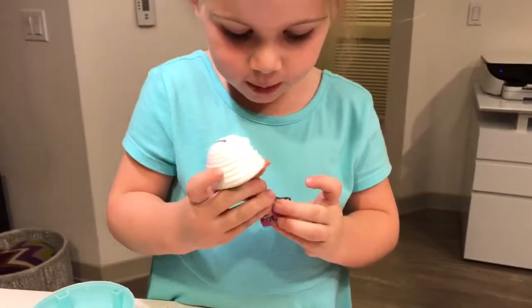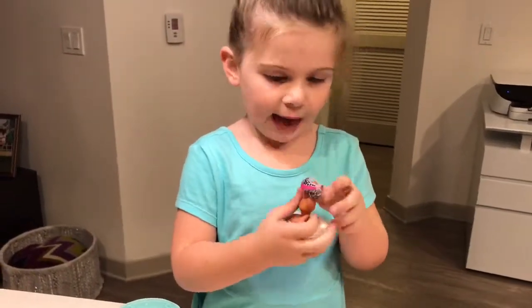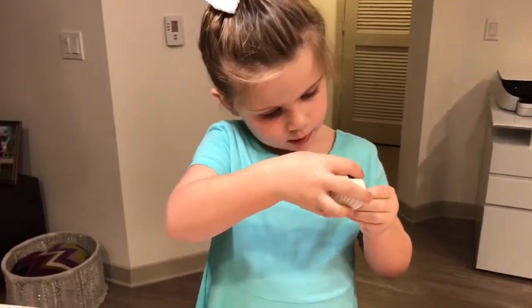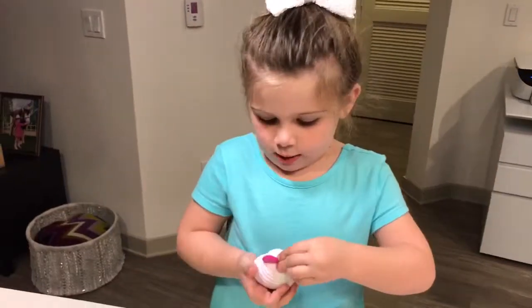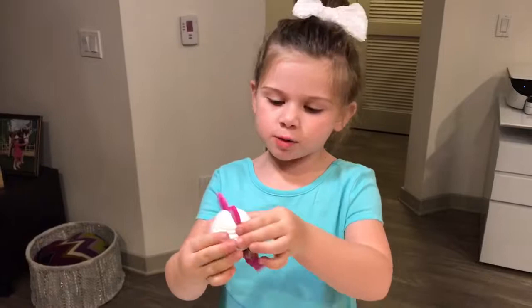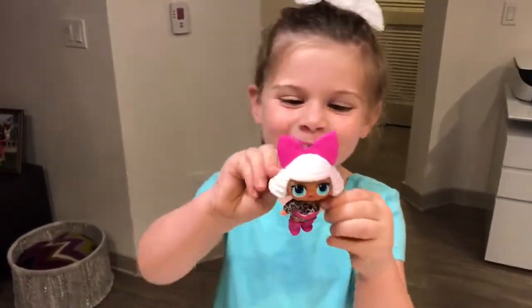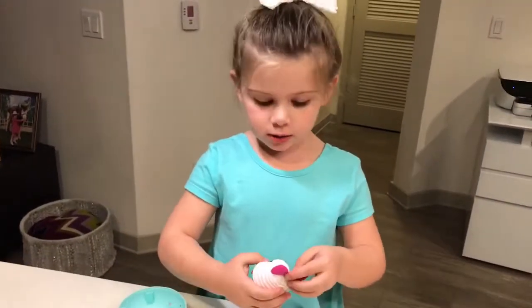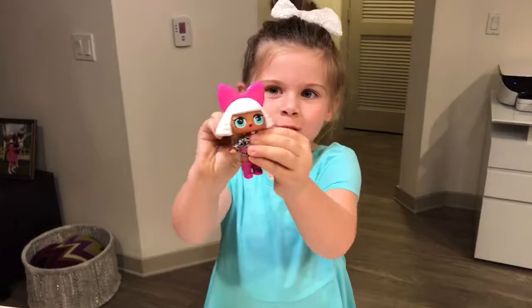This is Deba — it kind of sounds like Beba, Diva, chicken, Steva. We're gonna put her inside of her outfit. You're gonna watch my next video where you're gonna see my Shopee doll. Bye bye everyone — subscribe to our channel!